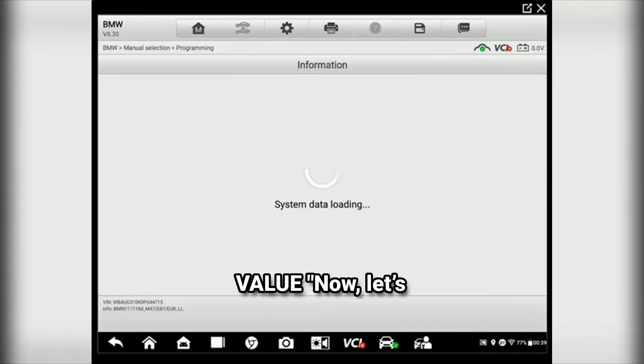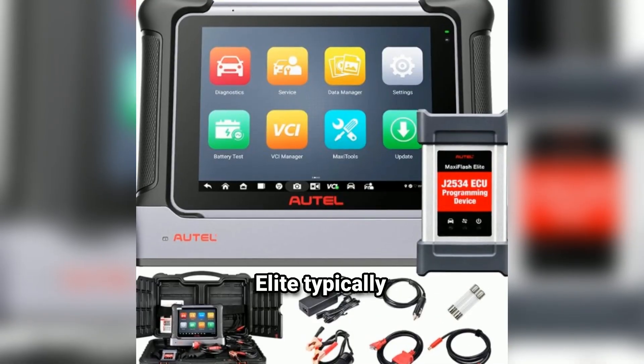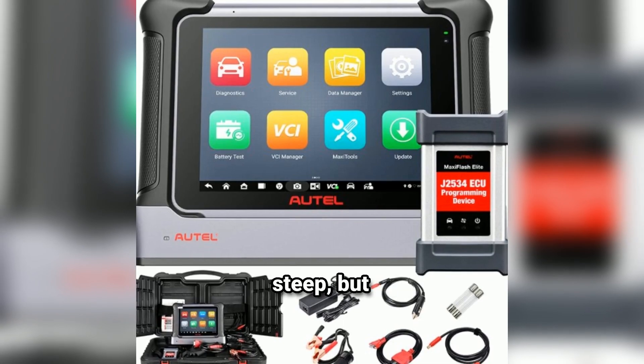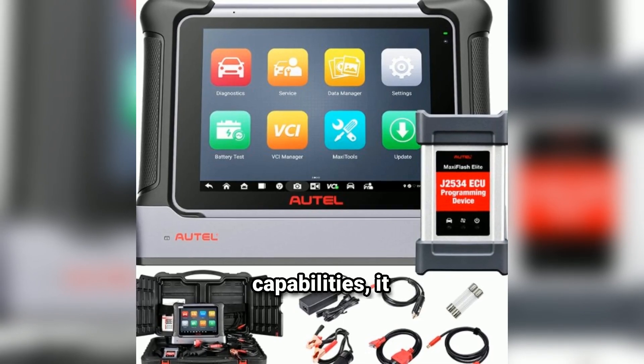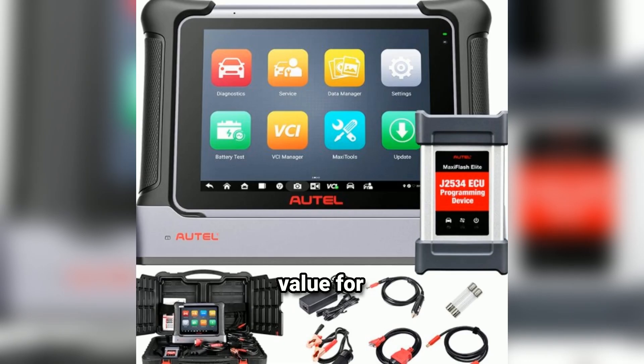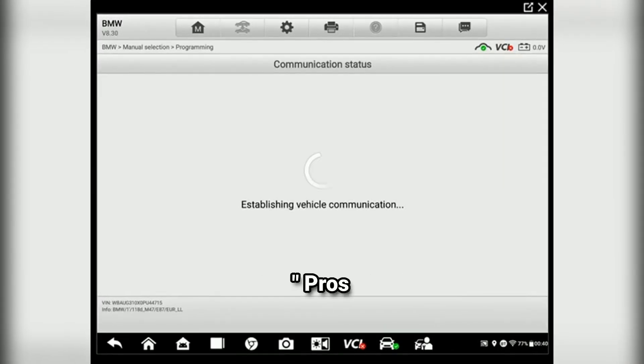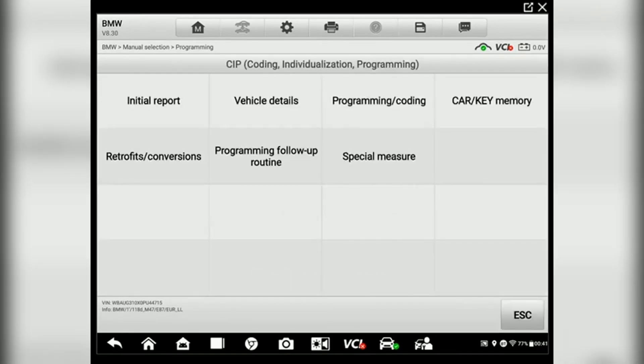Now let's talk about pricing. The Autel MaxiSys Elite typically retails for around [insert price], which might seem steep, but considering its capabilities, it offers excellent value for professionals. Pros: comprehensive vehicle coverage, user-friendly interface, and advanced diagnostic features. Cons: higher price point and requires Wi-Fi for updates.